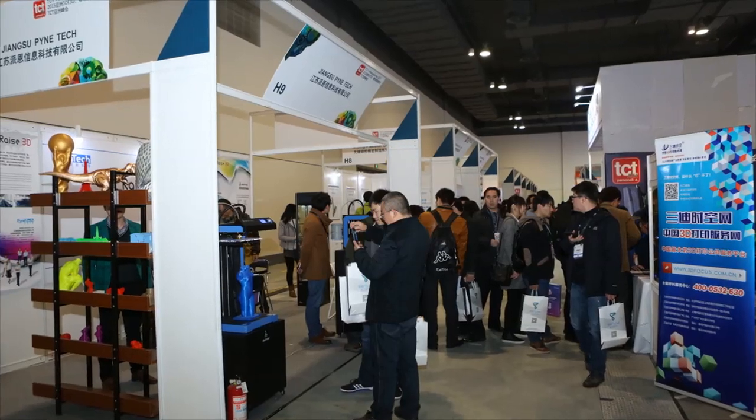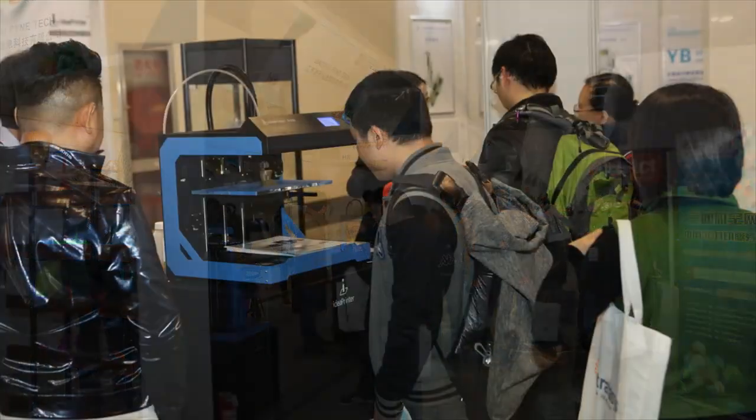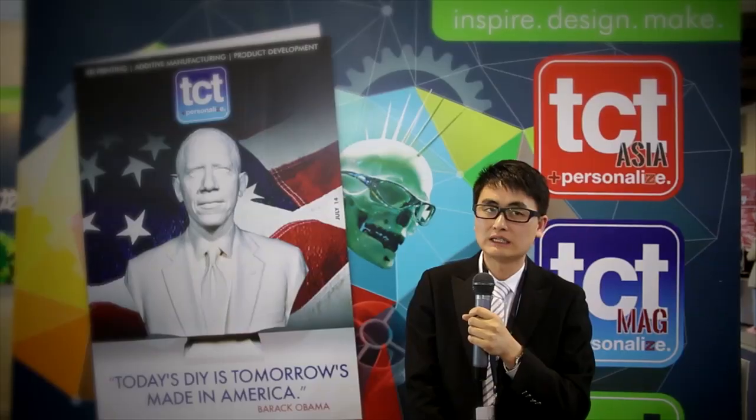3D printing technology is growing very fast in these past several years, but about the application of 3D printing technology, there is still a lot of confusion. We can see some clear applications, but we are working on it — it's just the beginning of 3D printing technology.